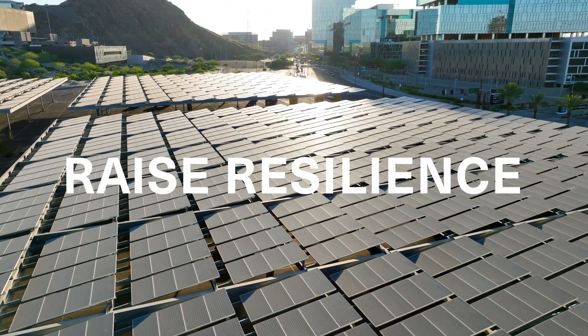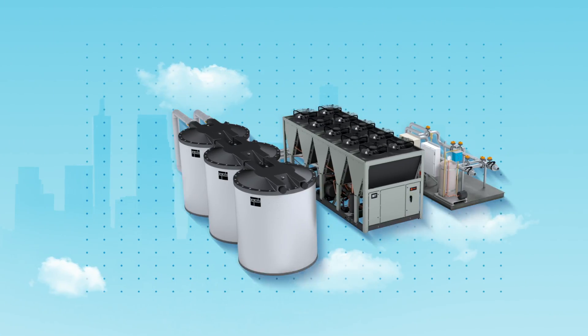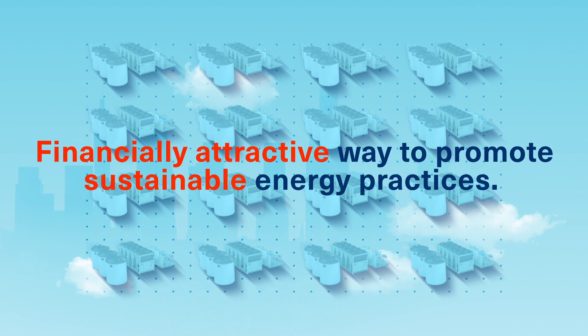As the industry looks for ways to raise resilience, leverage renewable energy, and lower operating costs, thermal energy storage technology is becoming more and more prevalent as a financially attractive way to promote sustainable energy practices.